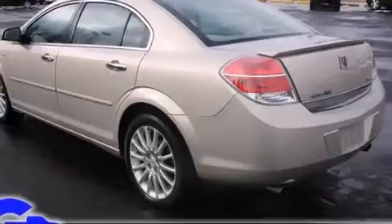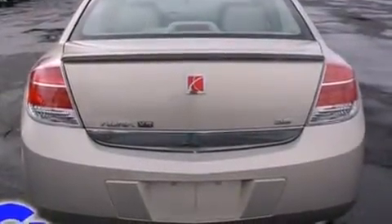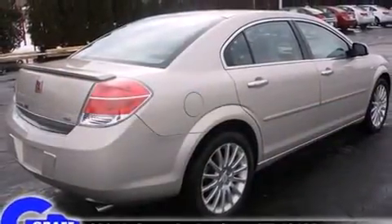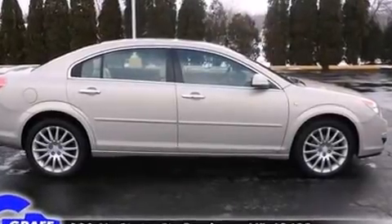A wealth of standard features means that you no longer have to sacrifice. Like heated seats, leather upholstery, an outside temperature display, automatic dimming door mirrors, front fog lights, remote keyless entry, and more.